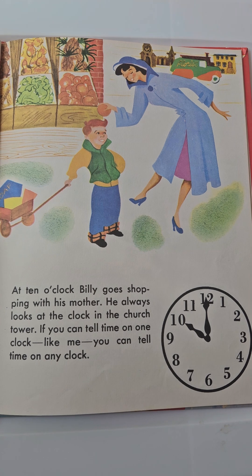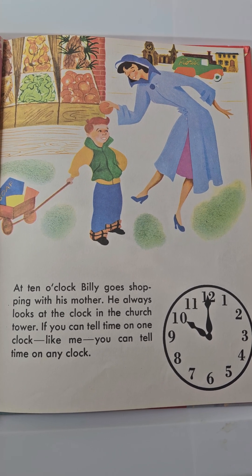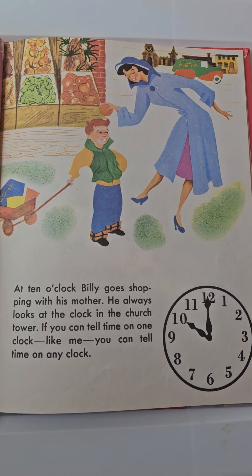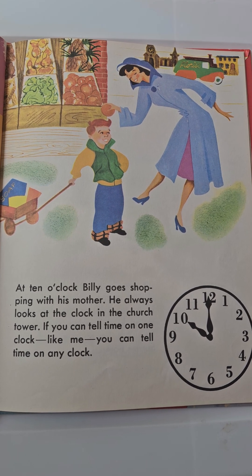At 10 o'clock, Billy goes shopping with his mother. He always looks at the clock in the church tower. If you can tell time on one clock, like me, you can tell time on any clock.